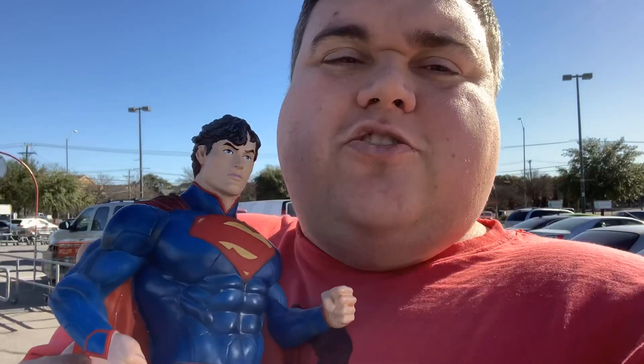Hey everyone, this is Jason Vaughn with Life After the Before Photo, and here at HEB turning in my Superman bank to see how many coins I collected in 2019, because it is full up now. Make sure to leave a comment and like this video — let me know what do you think, how much do you think will end up being in there?